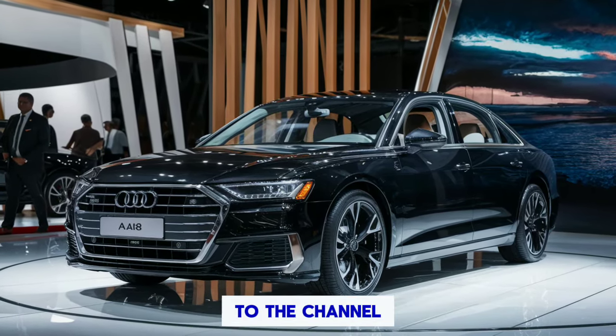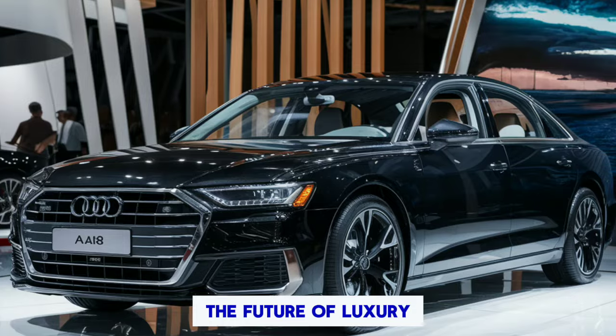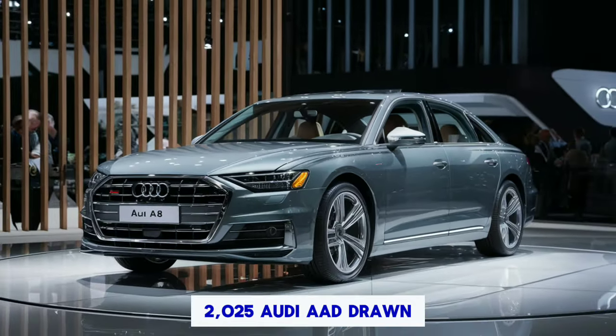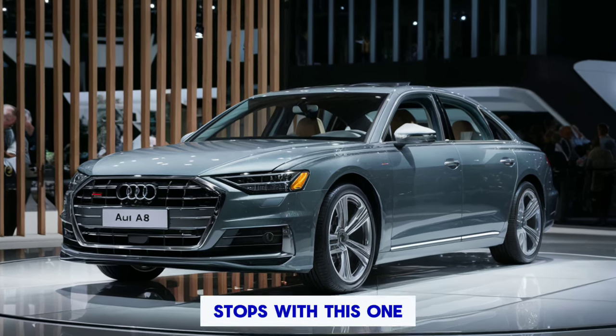Hey everyone, welcome back to the channel. Today, we're taking a deep dive into the future of luxury sedans with the all-electric 2025 Audi A8 T-Tron. Buckle up, because Audi has really pulled out all the stops with this one.